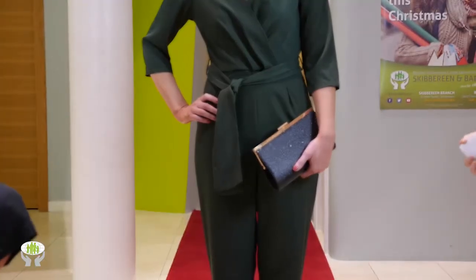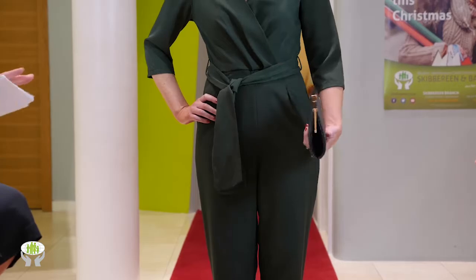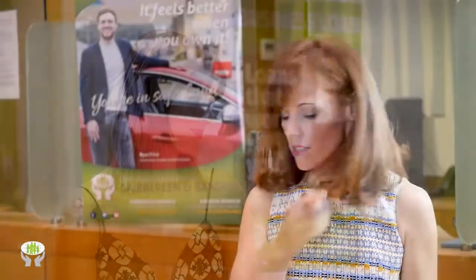It comes in small, medium, and large. Alma also stocks accessories — it's a real one-stop shop. A gorgeous black sparkly clutch bag, a beautiful necklace to lift it a little, with matching earrings, all available at Alma in Skibbereen.